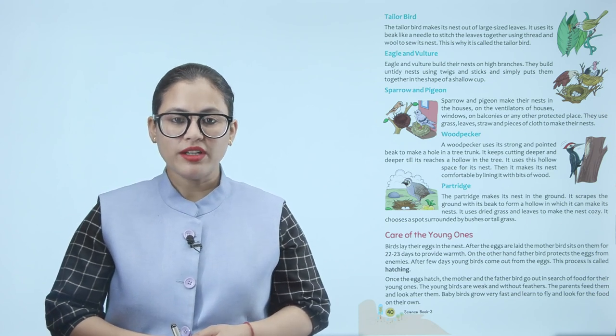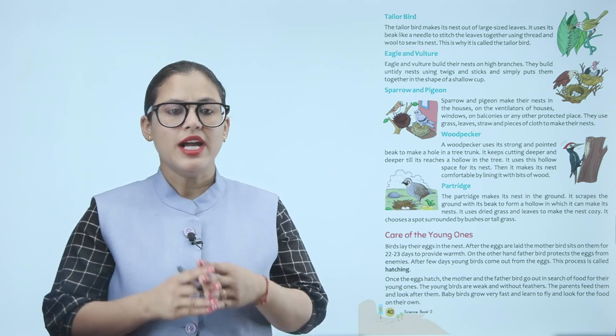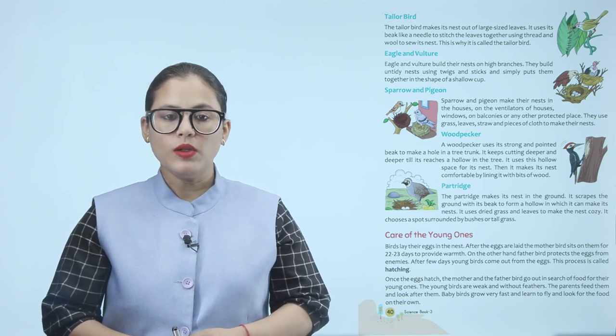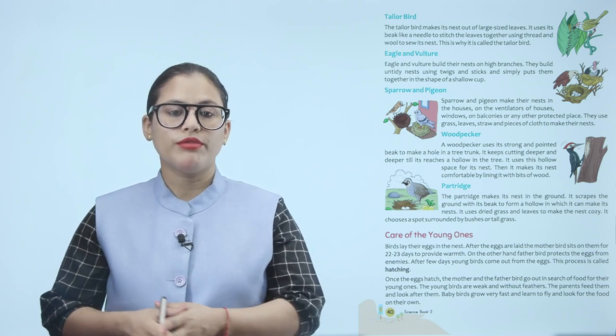Woodpecker. A woodpecker uses its strong and pointed beak to make a hole in a tree trunk. It keeps cutting deeper and deeper till it reaches a hollow in the tree. It uses this hollow space for its nest and makes it comfortable by lining it with bits of wood.